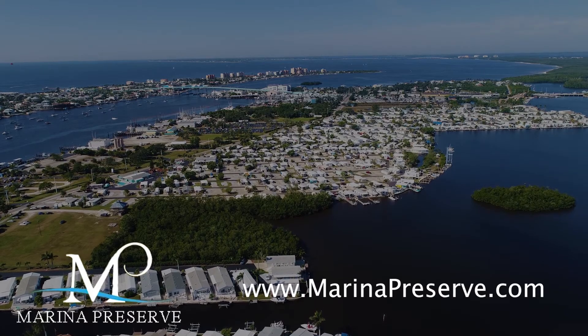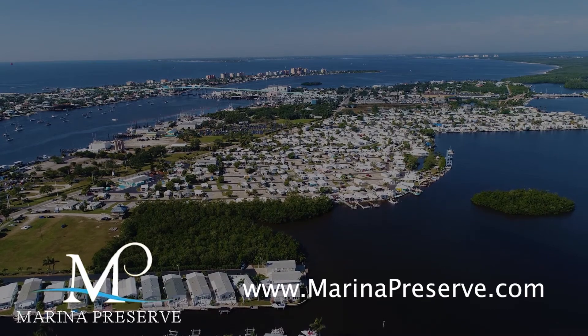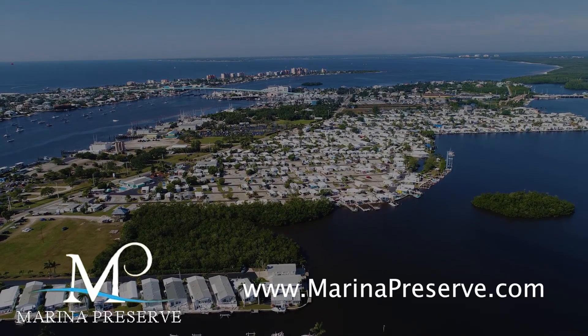Contact us today for more information about Marina Preserve, a truly unique development opportunity.